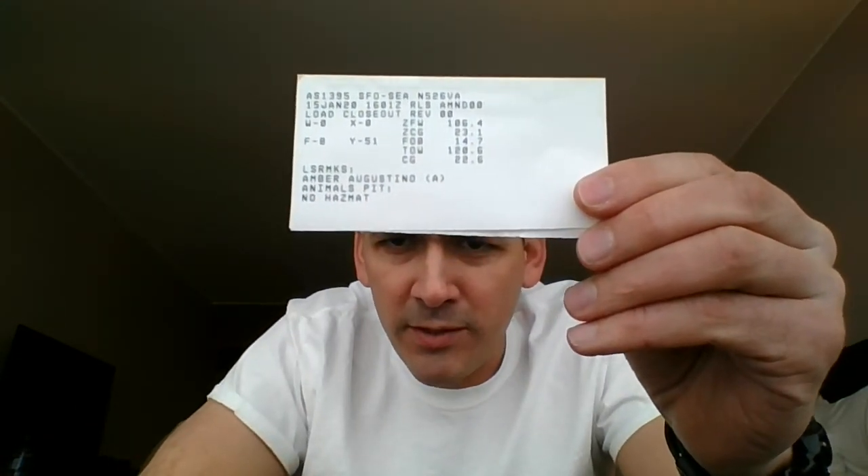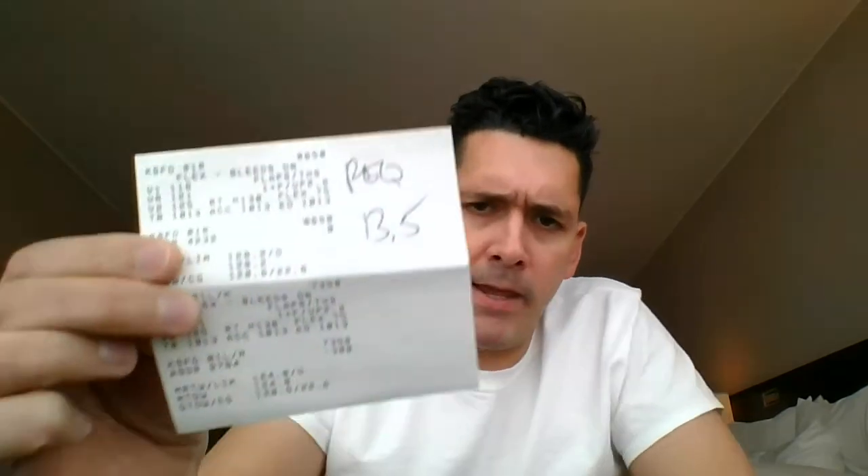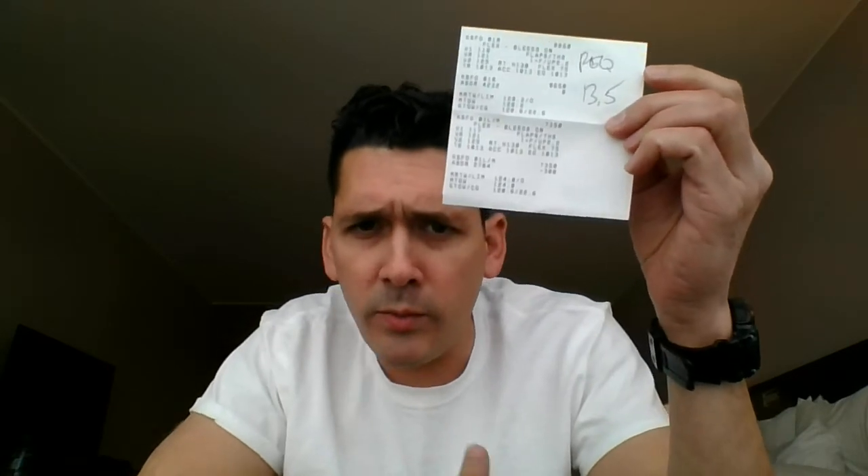Right after we've closed the door, the station sends data to the load planners telling them how many bags are on the airplane and the final passenger count. They'll send us this verification — our load closeout — which has a bunch of numbers depicting various weights we're planning to be at when we take off. After we get our load closeout sheet, we'll send off a request to aero data and get our takeoff data printout. For every takeoff we calculate speeds based on field conditions, actual weight of the airplane, and atmospheric conditions to derive takeoff speeds, flap setting, and other parameters.